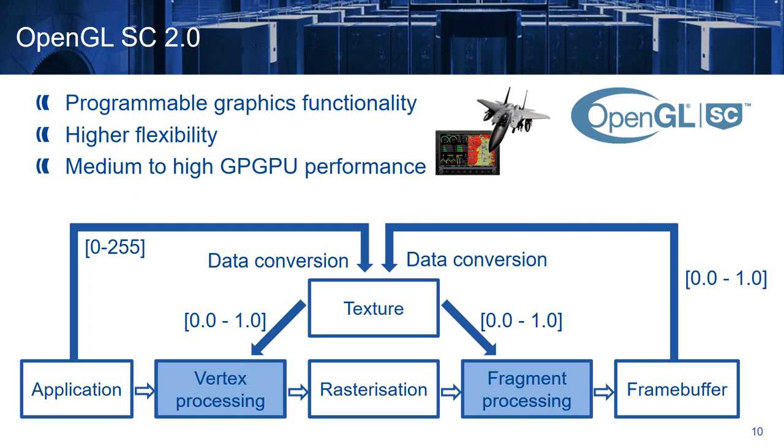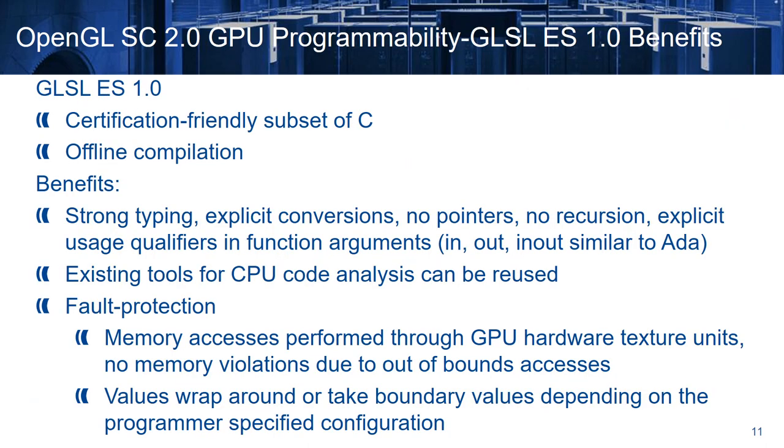When we use OpenGL Safety Critical 2, the GPU is programmed in GLSL ES1 language, which stands for the OpenGL Shading Language. This is a certification-friendly subset of C and can be compiled offline. Its benefits are strong typing, explicit conversions, no pointers, the absence of recursion, and the explicit usage qualifiers in function arguments — like in, out, and in-out — similar to ADA.